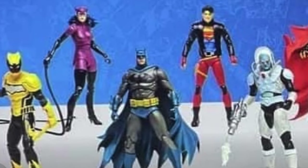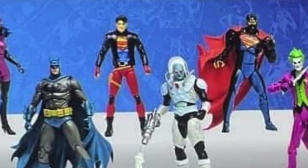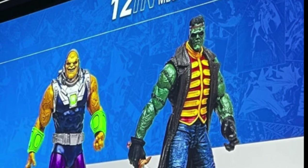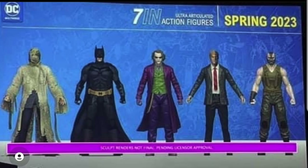This whole wave looks freaking insane. Plus we've already seen reveals for a Frankenstein and a Mongol — I don't know if you guys have seen that picture floating around.